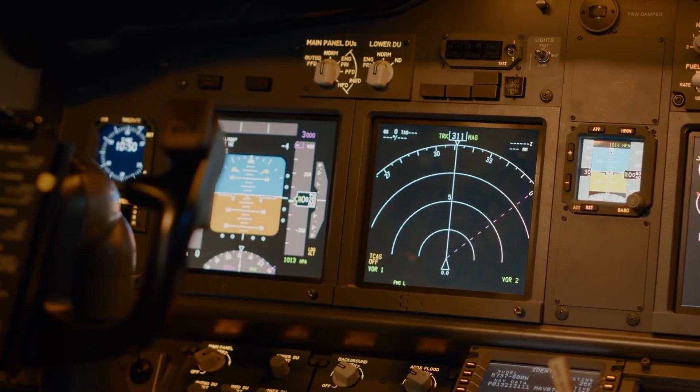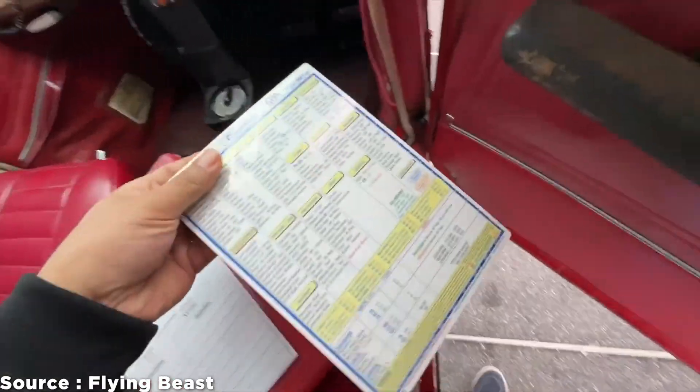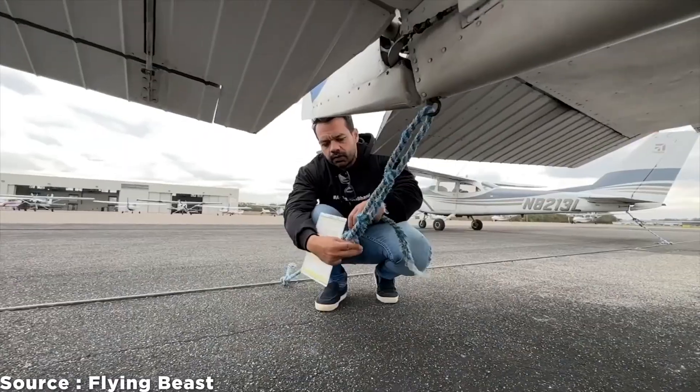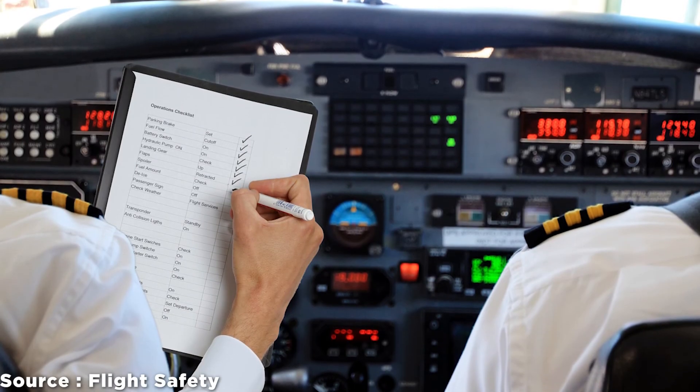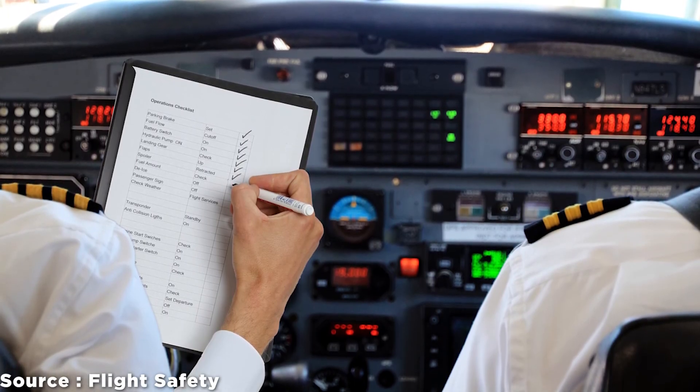Looking at the complexity of the aircraft controls and instruments, pilots would check multiple factors before even taxiing on the ground. After all, it is easier to address a problem on the ground than in the air, and it is the last opportunity the pilot has to identify any problem before riding on a disastrous flight.